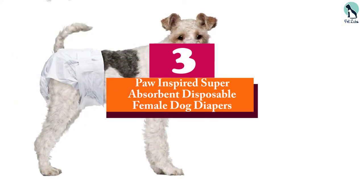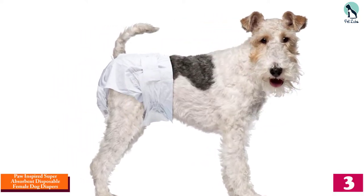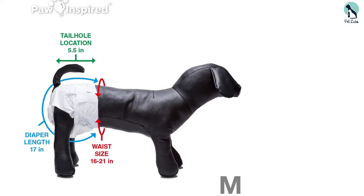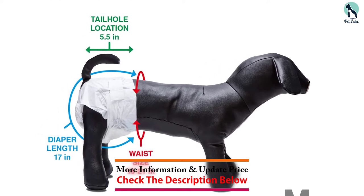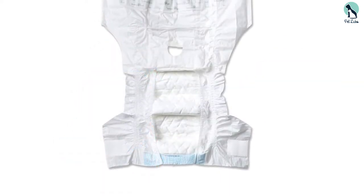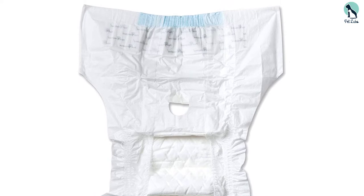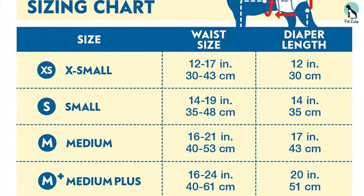At number 3, we have the Paw-Inspired Super Absorbent Disposable Female Dog Diapers. The best toss-away option for lady pups, these diapers feature a soft, secure fit, breathable layers, and gathered leak-proof edges, so your pet will be as comfy as possible and less inclined to try to remove her nappy. They also have special dry-speed technology which converts pee into a gel on contact. Whether your fur baby is in heat, having trouble with potty training, has urinary incontinence, or diarrhea, these nappies will prevent messes in your home.